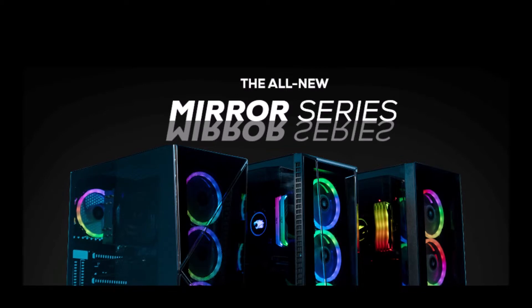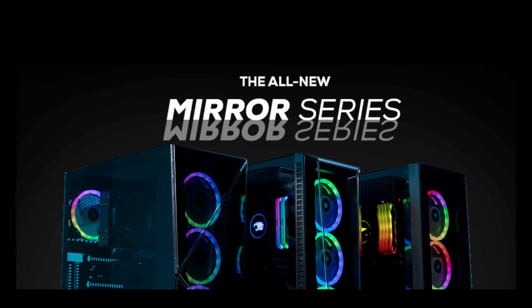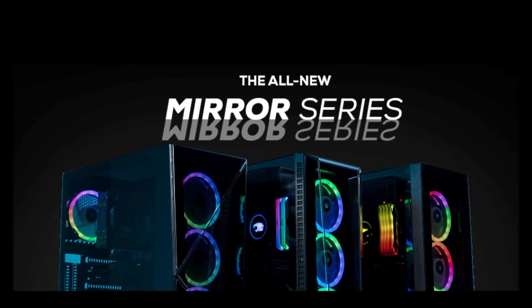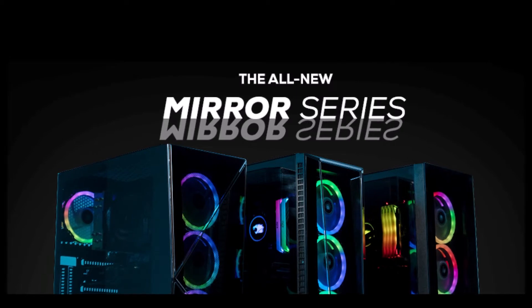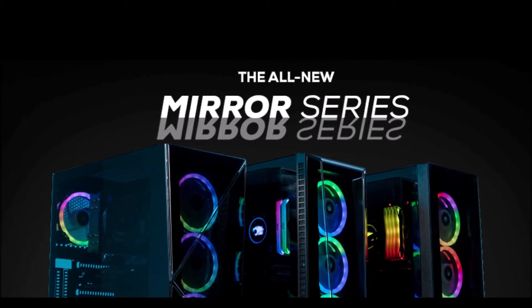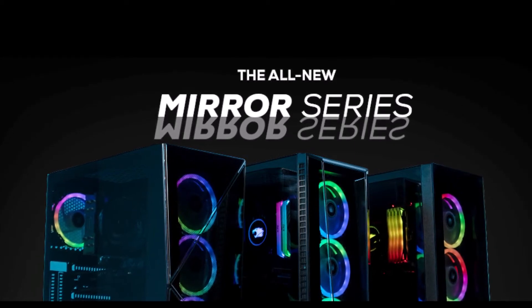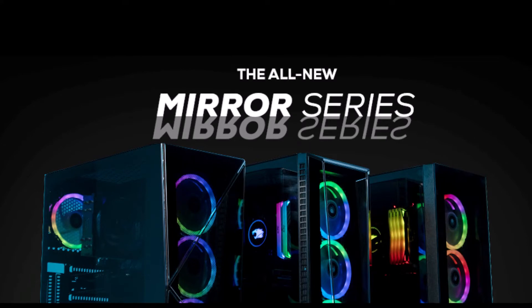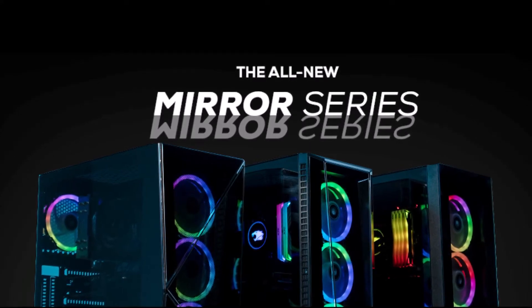While similar in specs, each PC case within the Mr. series features a strikingly different aesthetic design. The Element Mr. is designed with a familiar flat face, while the Slate and Trace Mr. both have three-dimensional crystalline shapes. The Slate Mr. is constructed with three separate asymmetrical tempered glass panels, while the Trace Mr. is composed of clean edges that come together to form a symmetrical trapezoid.